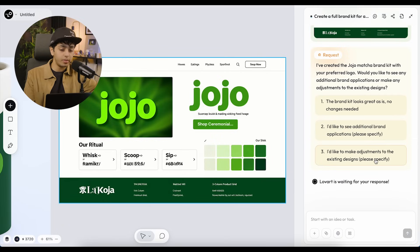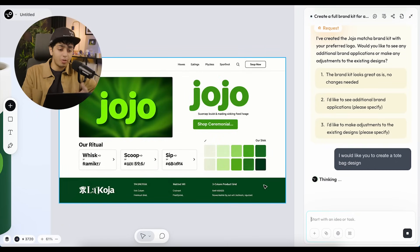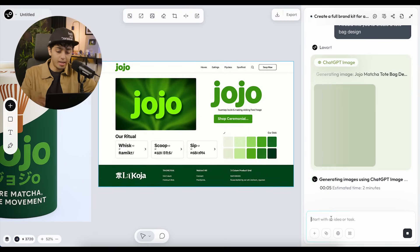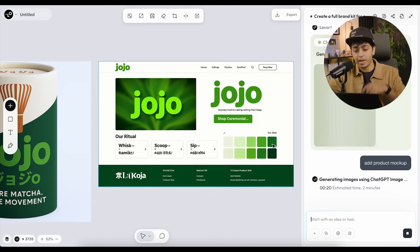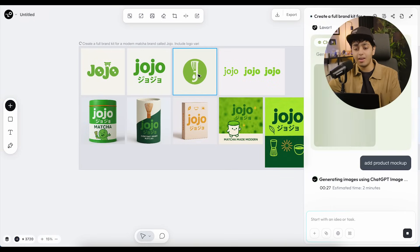I'd like you to create a tote bag design — imagine going to pilates or the gym with a Jojo Matcha tote bag, telling everyone you drink Jojo Matcha. I'll also select to add a product mock-up because I really want that. I'm actually surprised that two or three generations are happening together. If I wanted to go back to the logo and tell all the packaging to use that logo, I can do that too.